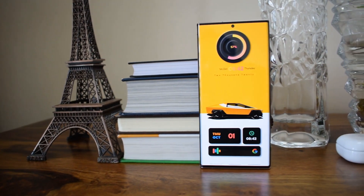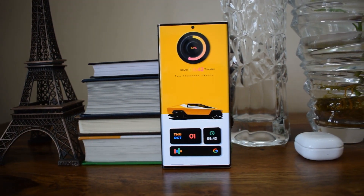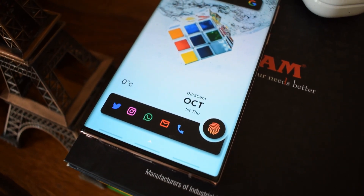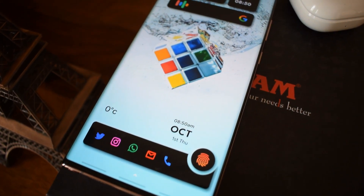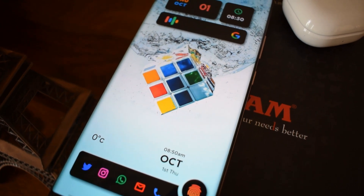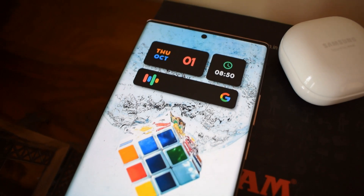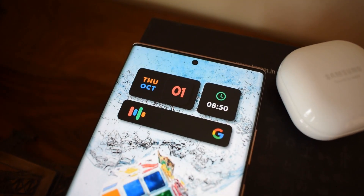Alright, that's all I have here. Kudos to the developer for creating such a magnificent widget pack. Make sure you subscribe to the channel, leave a like for the video, and leave a comment to win the promo code. If and when you win it, make sure you leave a rating for the application on the Play Store. Thanks a lot for watching this video. You guys take care and stay safe.